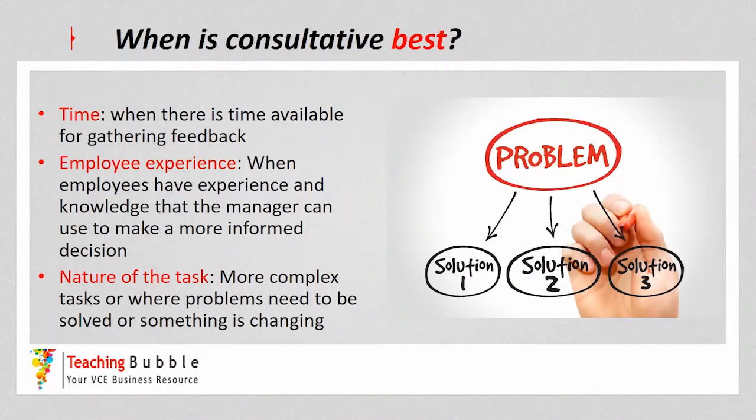Looking at when the consultative style is best, considering the three key areas: we need more time available, so it's best when there's a little more time to discuss issues, problems, and gather feedback. It's also best when employees have some experience and knowledge the manager can use to make an informed decision. And if tasks are more complex or involve problem solving, it's a really good style so the manager can gain feedback before making a final decision.